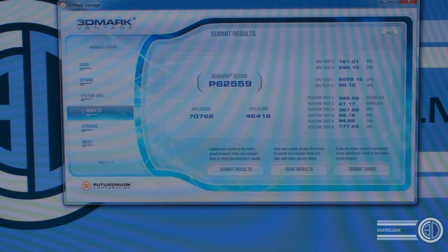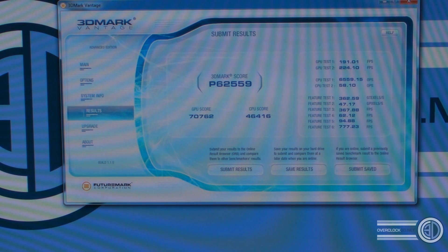Right then guys, 3DMark Vantage — we've got a P-score of 62,559. CPU score is 46,415 but the GPU score is 70,762. Believe it or not, even with an overclocked 2011, the results are being held back by the CPU, because it's offloading all the physics onto the CPU. But still, a monstrous score of 62,559. Let's see how much difference it makes when we stick it into X mode.